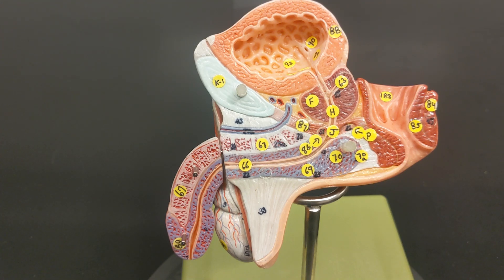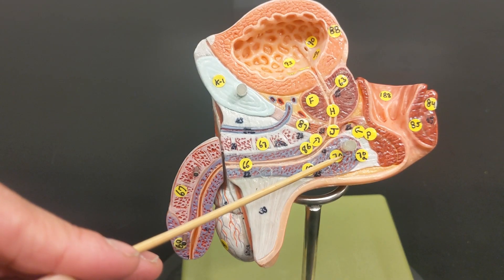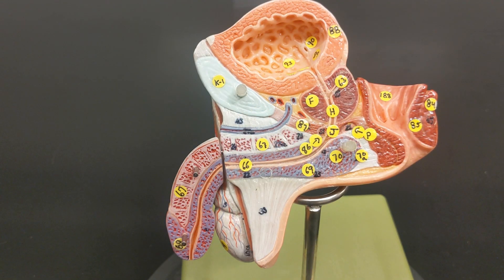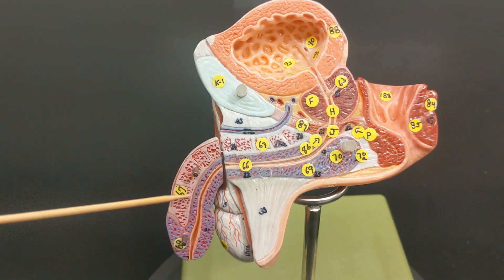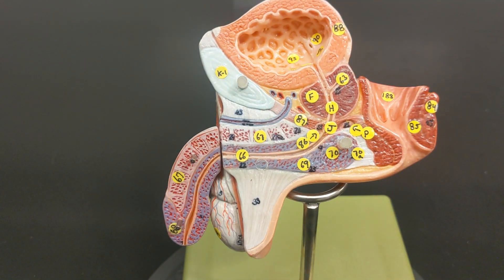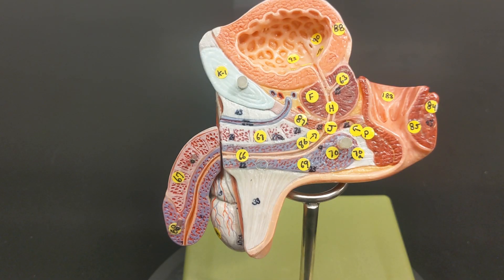There is a third gland: the bulbo-urethral gland, named because it is near the bulb of the penis and dumps into the urethra. It does not contribute to semen volume. Because males use their reproductive tract for urination and urine is acidic — which could be harmful to sperm — the bulbo-urethral gland produces a neutralizing fluid called pre-ejaculate, which neutralizes the urethra in preparation for ejaculation.